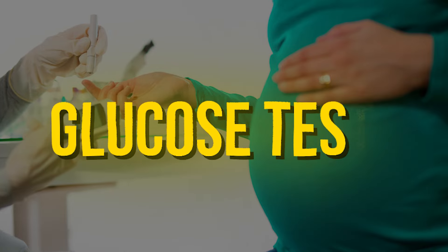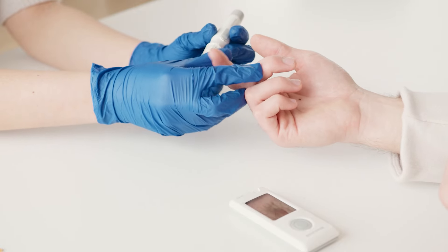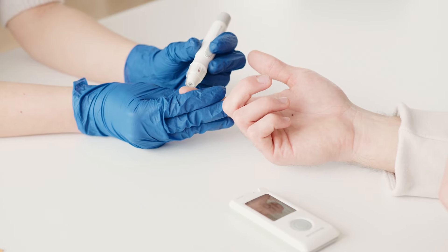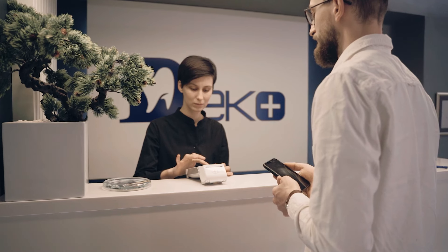In the second trimester, you will also have a glucose test, which is done around the end of the fifth month. It checks your glucose levels to see if there are any chances of gestational diabetes. This is also paid by insurance. However, if you need a more advanced level of testing, you may need to pay for that yourself. Your gynecologist will guide you about all these things.